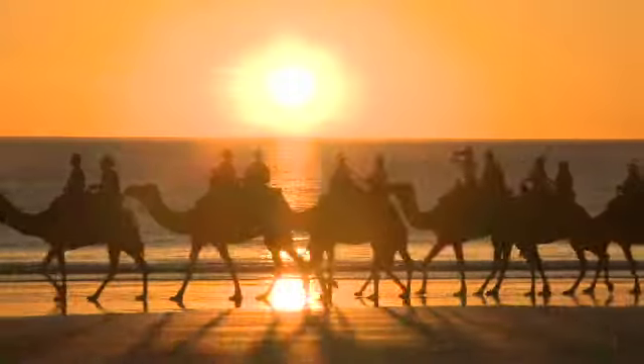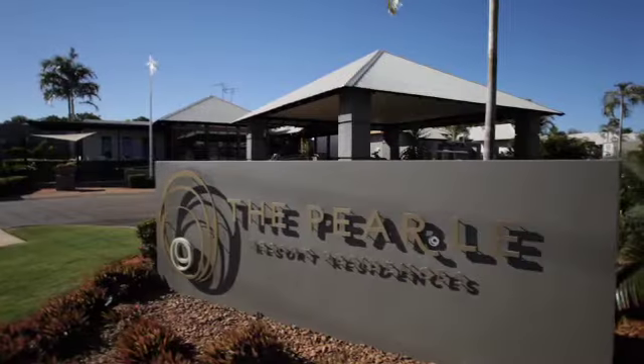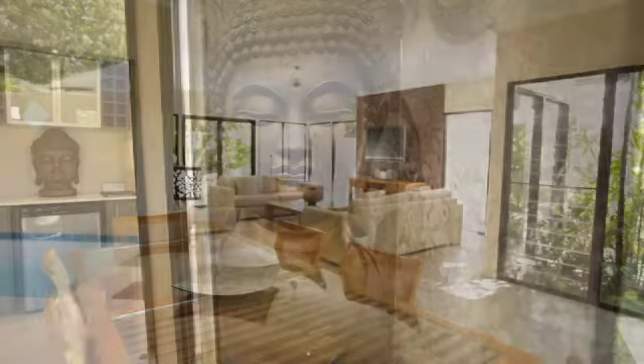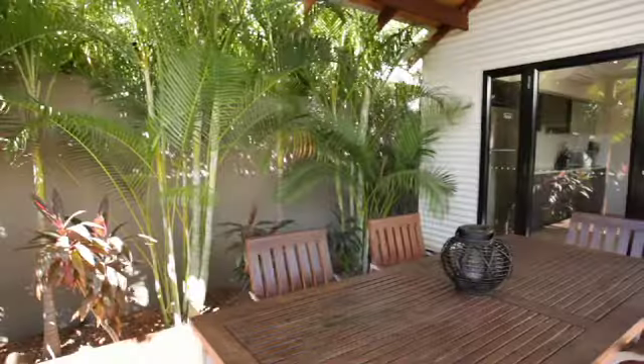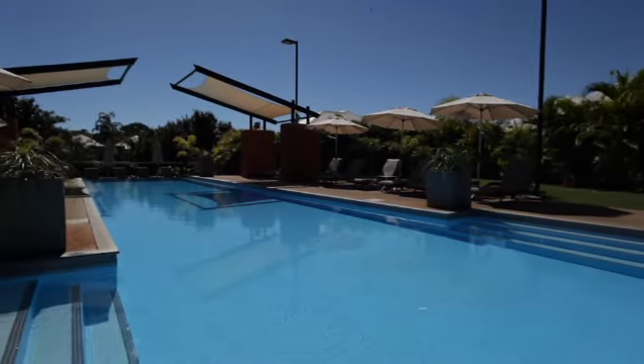Just a short stroll from the turquoise blue waters and crystal white sands of Cable Beach, you'll find the fabulous Pearl of Cable Beach Resort. Inspired by the exotic pavilion homes of South East Asia, the Pearl features fully self-contained one, two and three bedroom pavilions, each with their own private swimming pool. There's also a cafe, tour desk, resort shop and a 25 metre pool.